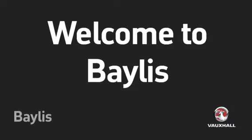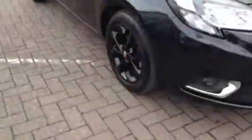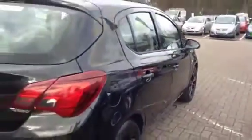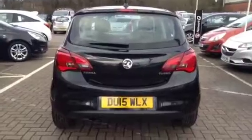Welcome to Baylis. You're about to view a Vauxhall Corsa SRI in Joy. This Vauxhall is in black and has done just over 11,000 miles. This is a network queue vehicle and has undergone a multi-point check, and comes with a range of benefits including free-to-go insurance, a minimum of 1 year warranty and 1 year roadside assistance.